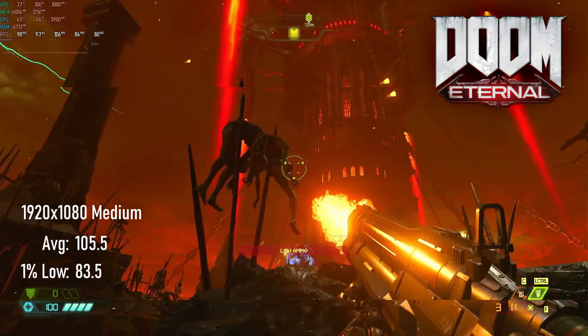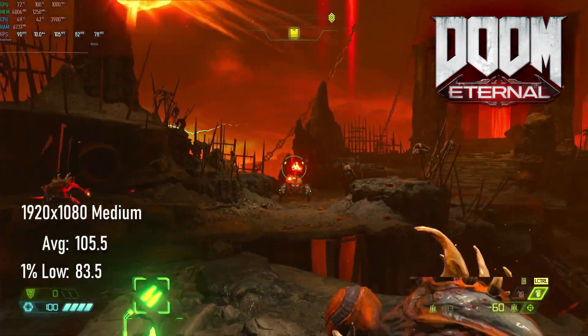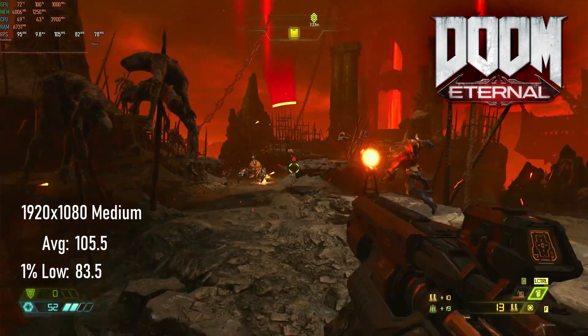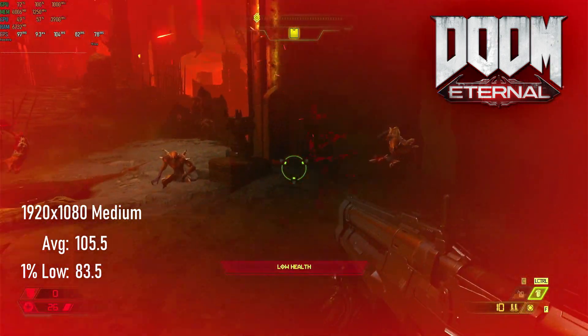As with other cards in this series, Doom Eternal is still a great time on the 290X. Thanks to the extra horsepower, it's possible to turn up the quality to the high preset and still pull an average of over 100 FPS with 1% lows of 83.